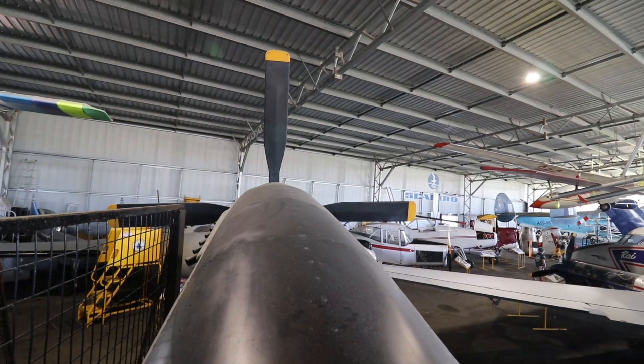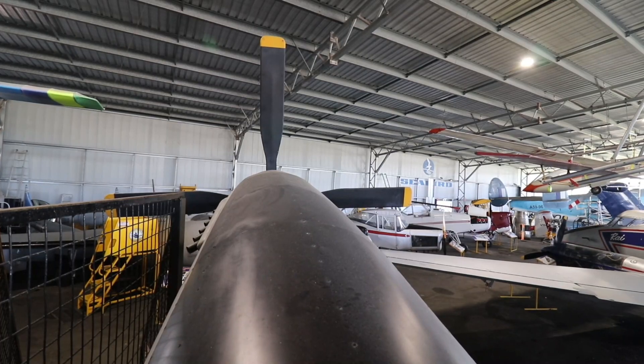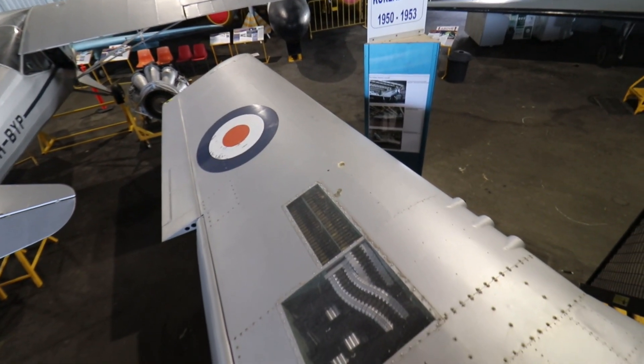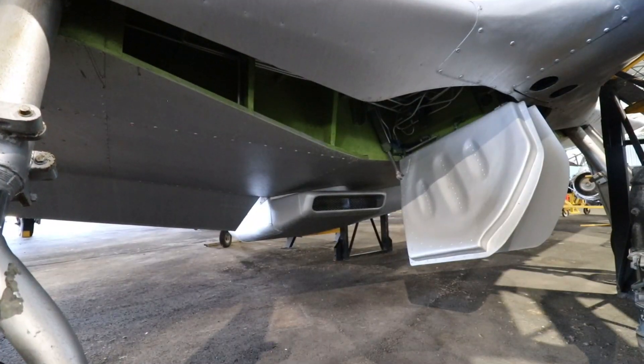If you have ever wondered what the view was like from the cockpit, this is what the pilot saw. The black top side reduced glare, and the clear panels make it possible to see the arrangement of the ammunition for the .50 caliber machine guns.